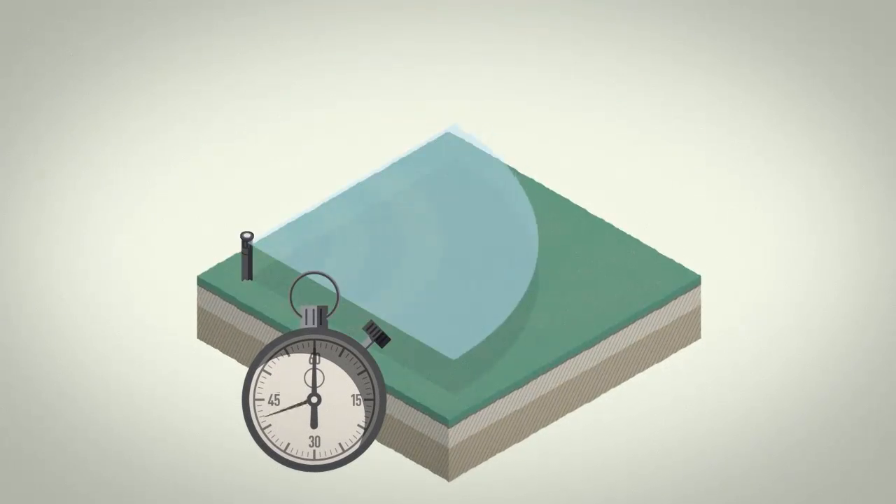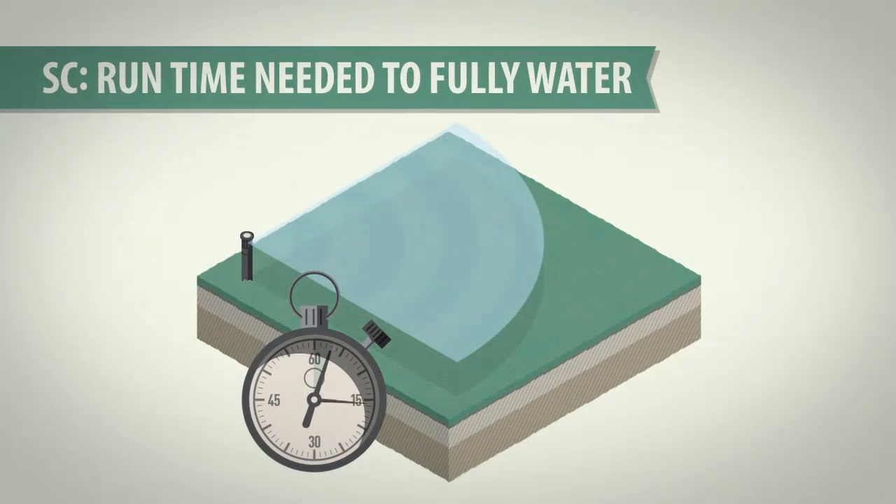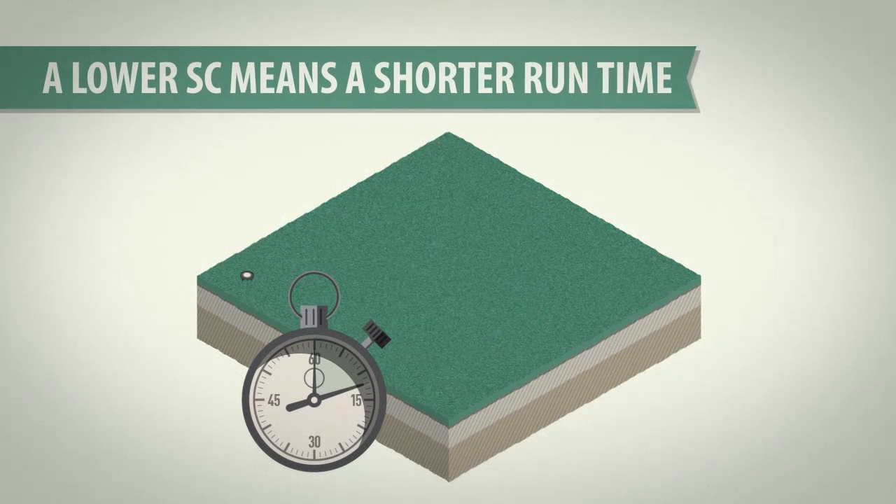Another way to judge a nozzle is Scheduling Coefficient, or SC. This is a measure of the actual run time needed to water an entire zone. The lower the SC, the shorter the run time needed to ensure the driest spots get enough to drink.